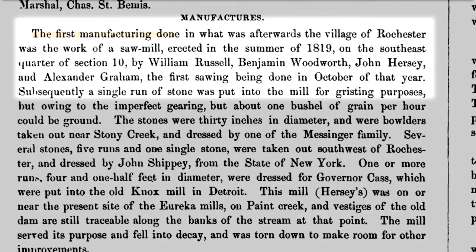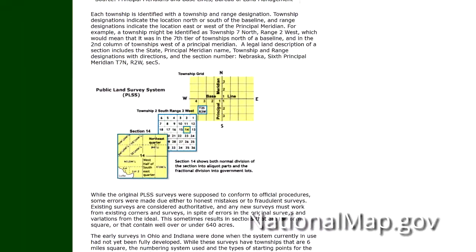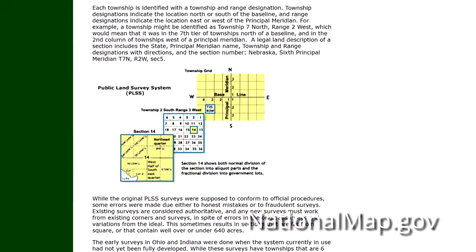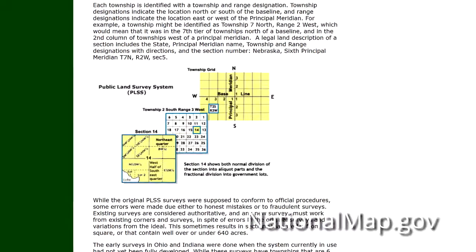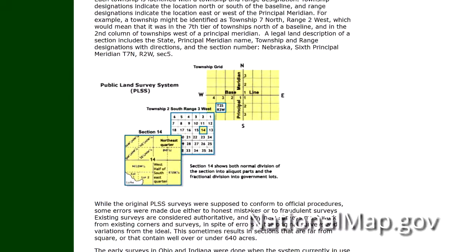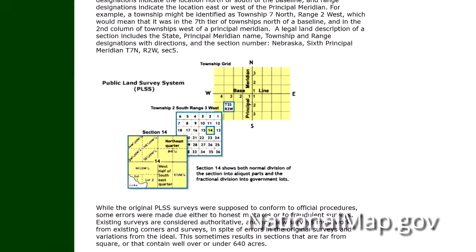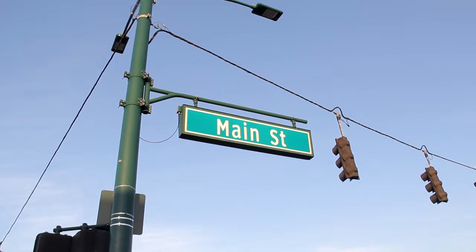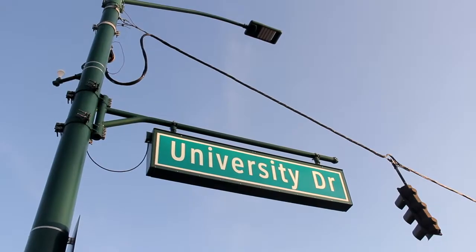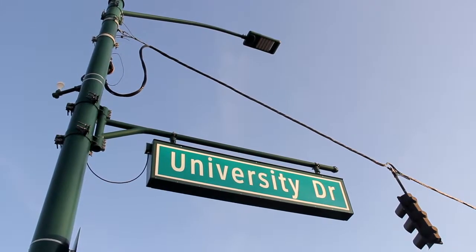The mention of the southeast quarter of section 10 is a reference to a grid system that was used when the United States government sold the land of the Northwest Territory to settlers. When the US acquired the Great Lakes region, it was the northwest corner of the country and was given the name the Northwest Territory. Today, the southeast corner of section 10 in what was Avon Township would be the northwest corner of the intersection between Main Street and University Drive in downtown Rochester. It would encompass the area around Paint Creek as it runs through the municipal park in downtown.